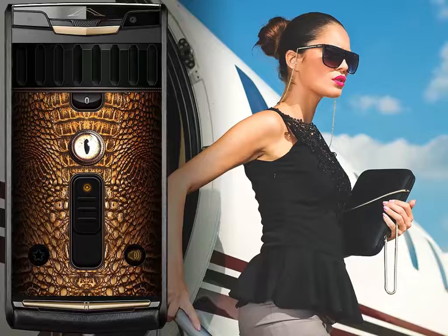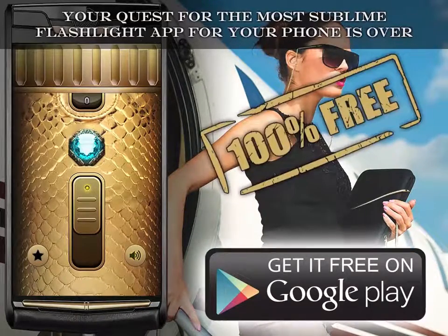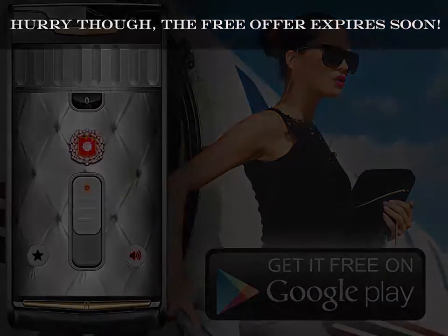And you're done! Your quest for the most sublime flashlight app for your phone is over. Hurry though, the free offer expires soon!